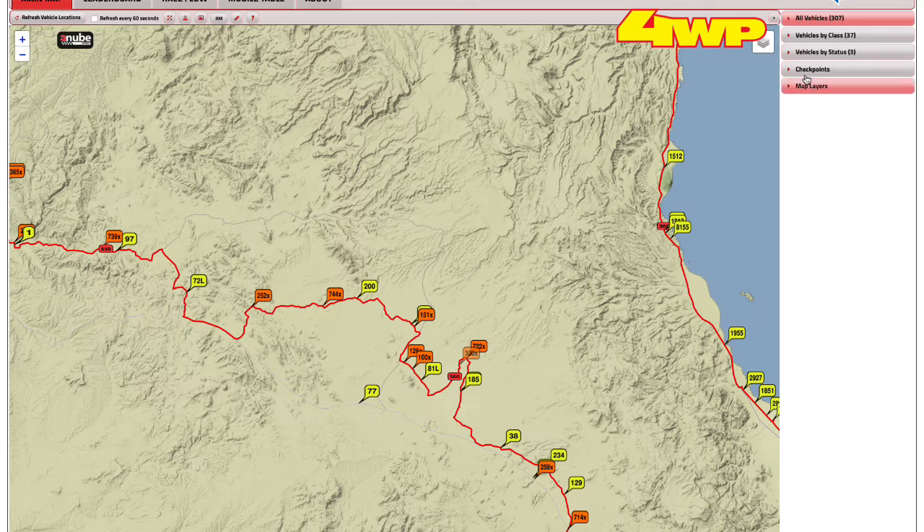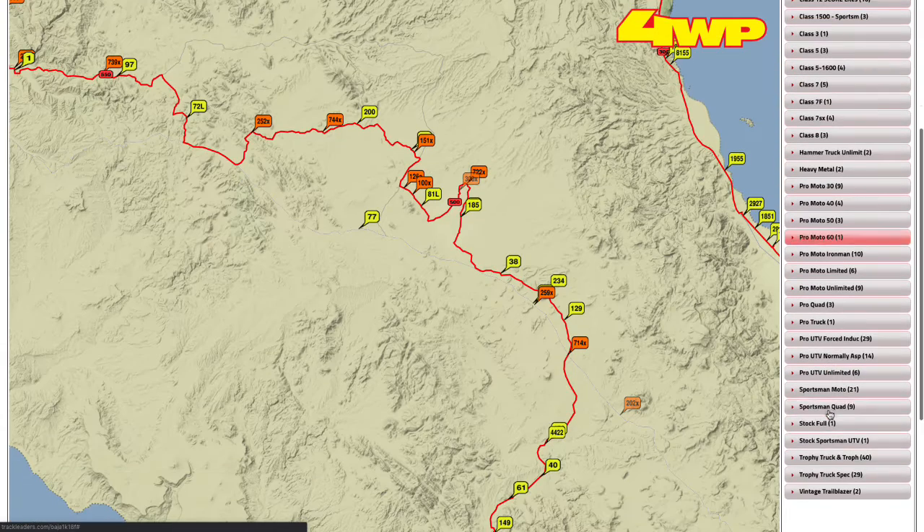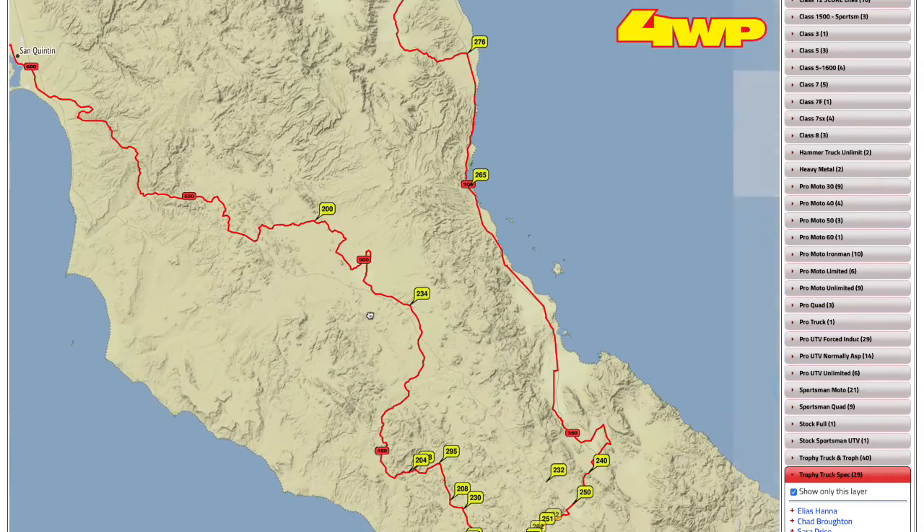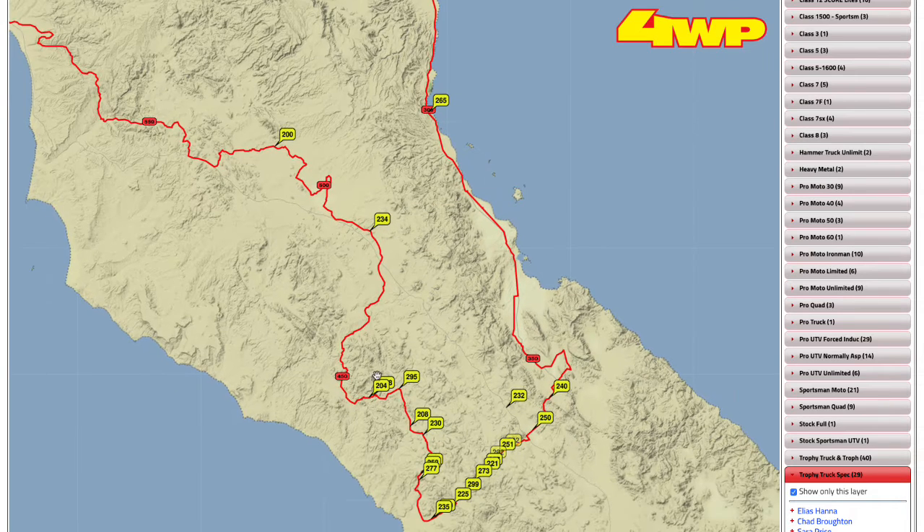Thanks to Baja Kits, we're going to take a look at the Trophy Truck Spec Class. This update brought to you by Baja Kits at BajaKits.com. Not much change — the 200 is still running out front and has been pretty much all day. The 234, Jason McNeil, is in second, just like last hour — no change there. Then we have Sarah Price moving back up to third place, and Chad Dorman, so it's a fight for third between those two. That's your Trophy Truck Spec Class.